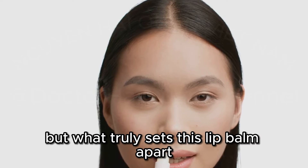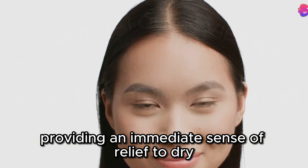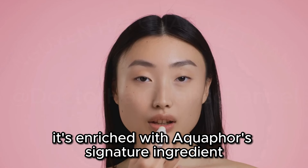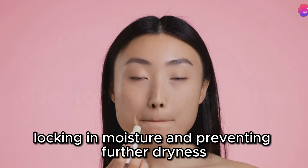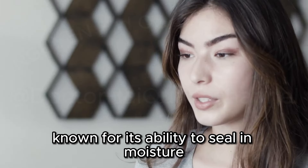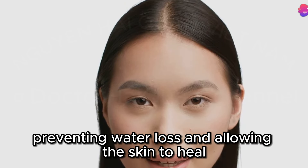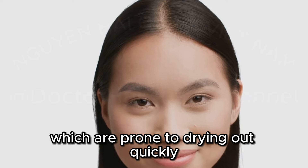What truly sets this lip balm apart is its intensely hydrating and healing formula. The texture is rich and creamy, providing an immediate sense of relief to dry, cracked lips — like a drink of water for your lips. It's enriched with Aquaphor's signature ingredient, petrolatum, which creates a protective barrier on the lips, locking in moisture and preventing further dryness. Petrolatum is a highly effective occlusive, forming a breathable barrier on the skin's surface and preventing water loss, which is especially important for lips prone to drying out quickly.